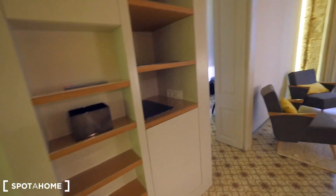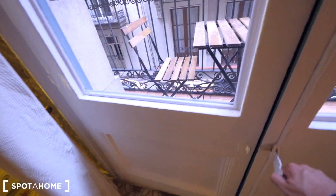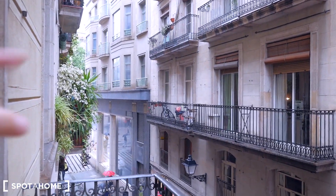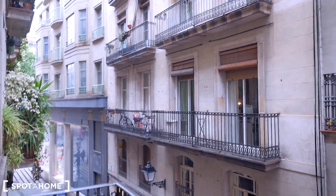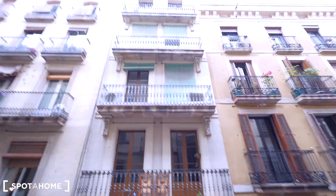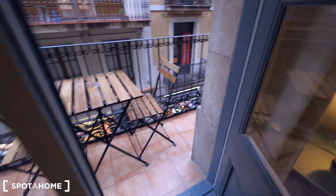Here we have some shelving, a sofa with two seats, and a carpet. Let me show you the balcony just a little bit because it's raining today. This is the balcony with views to the street — Carrer Comtal. You can see La Rambla is just 10 seconds walking from here. To the right is the Gothic center with all the shops, and today everyone has umbrellas because it's raining.